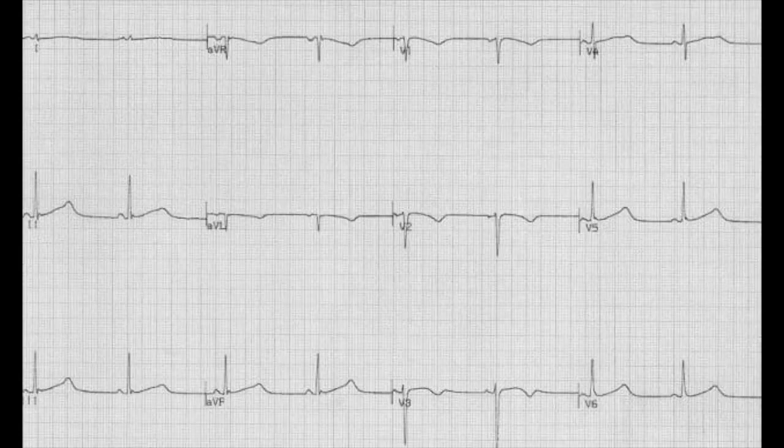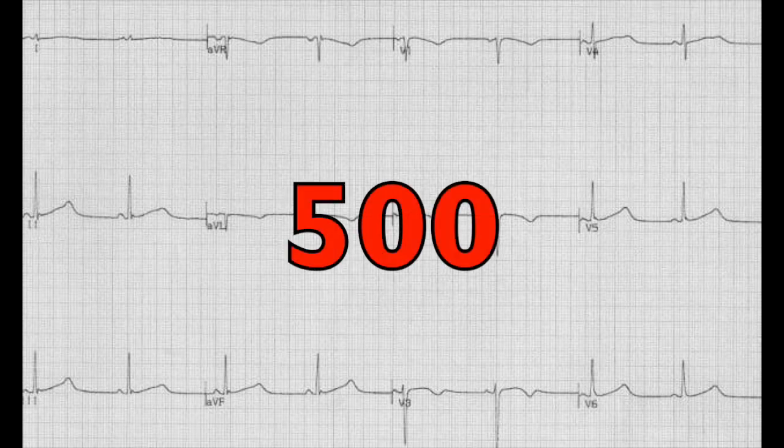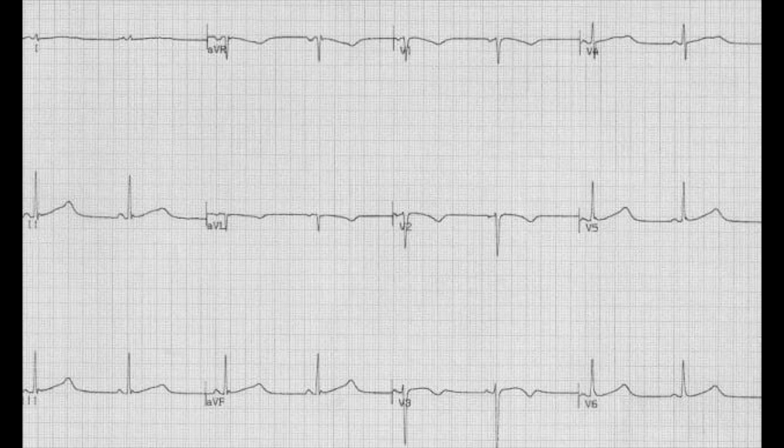Seen here is prolonged QT. Sometimes it's very hard to just recognize it by looking, so I like to go to the top part of the EKG and get the correct measurement. My ballpark number is greater than 500 milliseconds — there are some discrepancies between males and females, but I use 500 milliseconds. You'll also want to adjust for heart rate, since QT becomes shorter or longer based on heart rate. There is an MD Calc equation where you can enter the heart rate and the QT to get the corrected QT measurement.